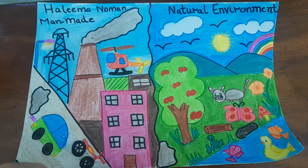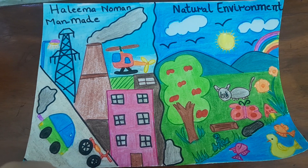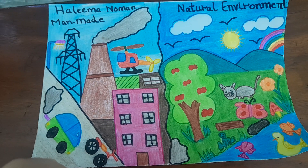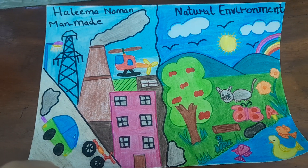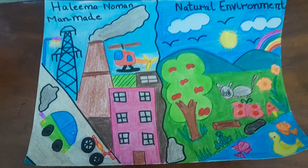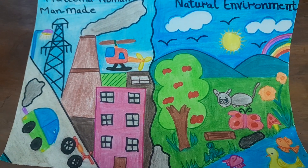In the man-made environment, I've made the buildings, the furnace, the helicopter, the electricity pole, the street light, and on the road there is a car and a bike. Smoke is coming out of the car and the furnace.